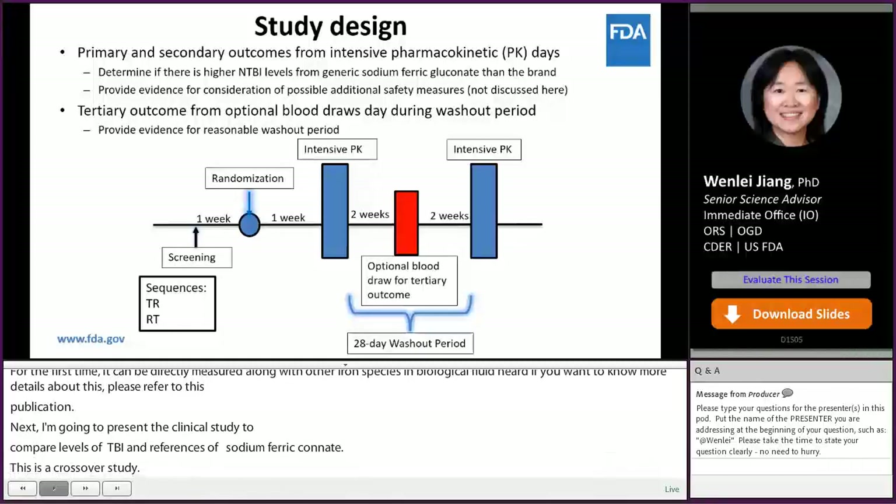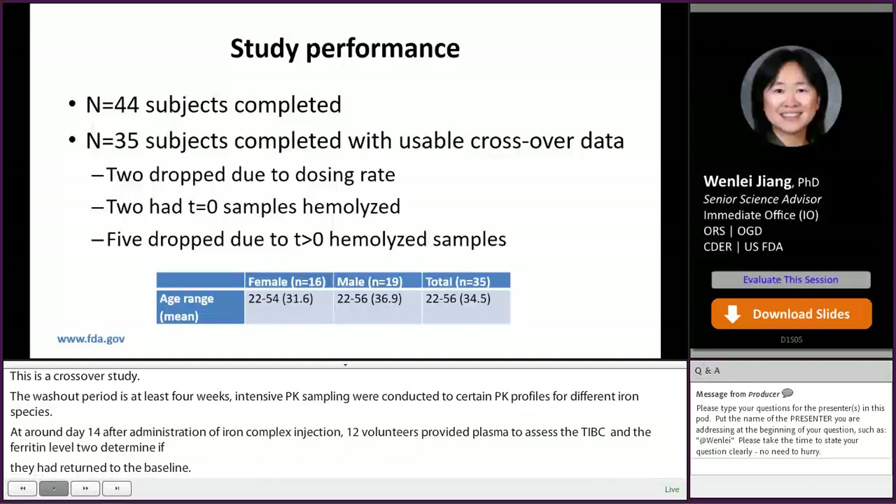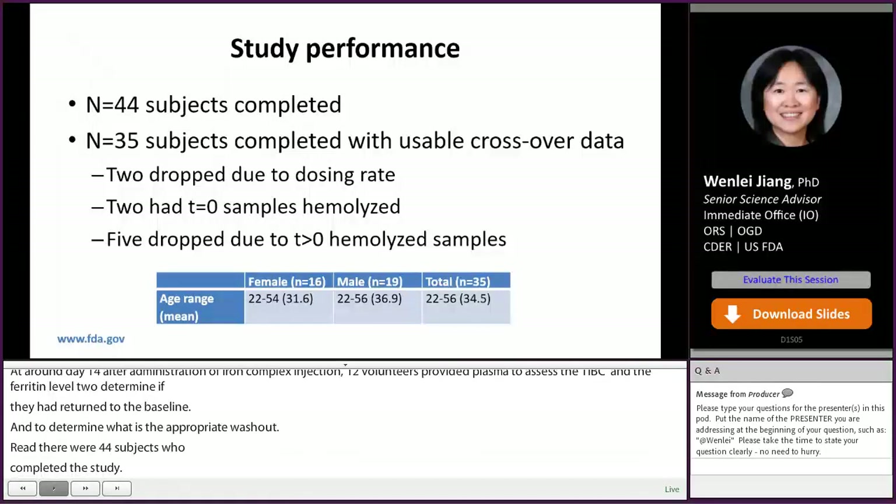At around day 14 after administration of iron complex injection, 12 volunteers provided plasma to assess TIBC and ferritin levels to help determine if iron storage and transport returned to baseline, and to determine the appropriate washout period. There were 44 subjects who completed the study and plasma samples were obtained at all time points. However, nine subjects were excluded due to infusion rate dosing errors and red blood cell hemolysis. Data from 35 participants were usable, with an even distribution of females and males of similar ages.